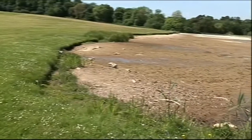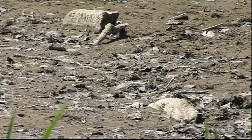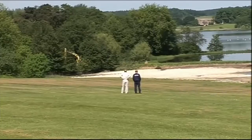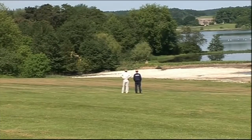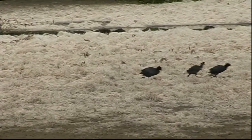A view of Castle Howard as you've never seen it before. It's not the recent hot weather which has caused this lake to dry and crack, but a pioneering scheme being installed to heat this stately home. Part of the lake's been drained, ready for the pipes to be laid.